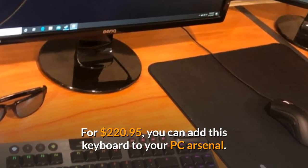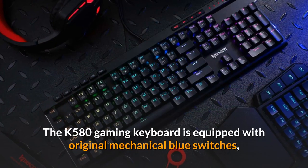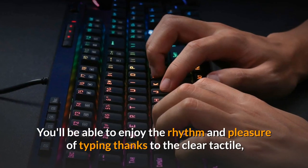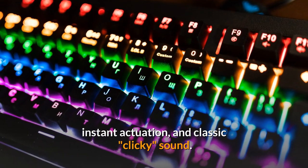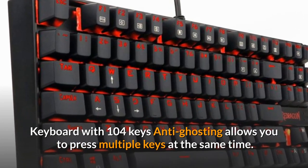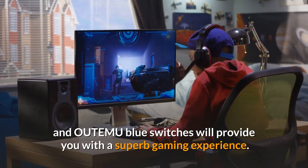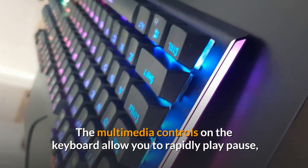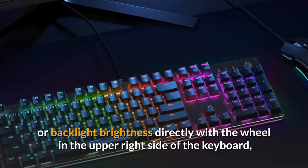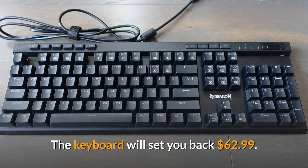Number 5: Redragon K580 Vata RGB LED Backlit Mechanical Gaming Keyboard. The K580 is equipped with original mechanical blue switches, giving it the sensation of a classic mechanical keyboard. You'll enjoy the rhythm of typing thanks to the clear tactile, instant actuation, and classic clicky sound. With 104 keys and anti-ghosting, you can press multiple keys at the same time. The OUTEMU blue switches and floating keys provide a superb gaming experience. Multimedia controls let you quickly play, pause, and skip music without disrupting your game, and a volume and backlight wheel sits in the upper right side of the keyboard. The keyboard will set you back $62.99.